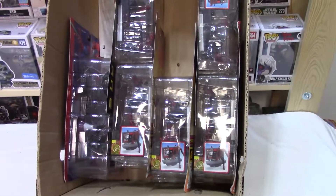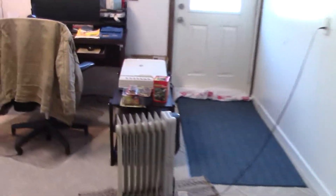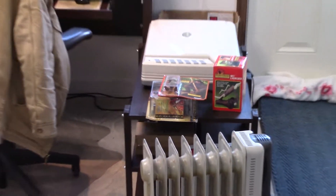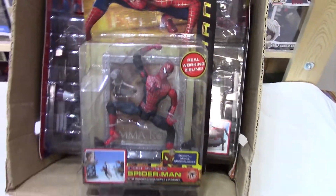Look at that — 1, 2, 3, 4, 5, 6. I've got one over on the computer there, on the other side of my little heater. That's 7, and I've sold one. So about $1,400 worth of Spider-Man toys — I had no idea when I opened that box.